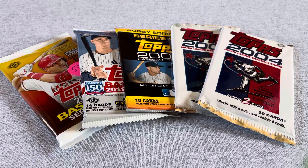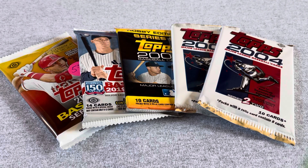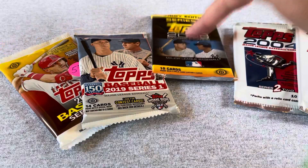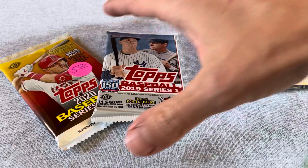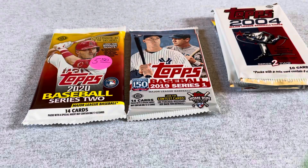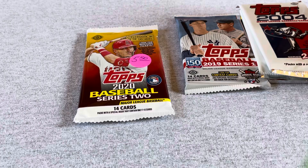Hey everyone, still no cards at Target, no cards at Walmart, no cards to be found. But there's a local antique mall that has a little baseball card stand. The inventory there never really changes, but I don't think anyone in the world but me knows about it, so there's always some cards there. They have a bunch of old stuff — 2004 Topps, 2006 Topps, these are a dollar a piece. This one was $2.50. They still have some 2019 Series One and 2020 Series Two. Grabbed a couple packs today to see what we see.